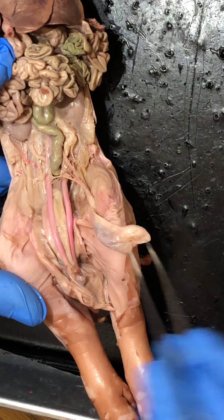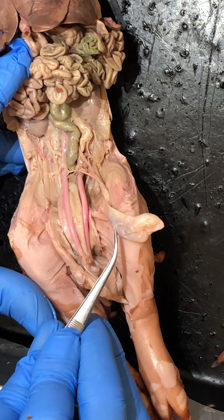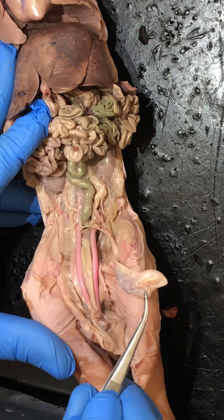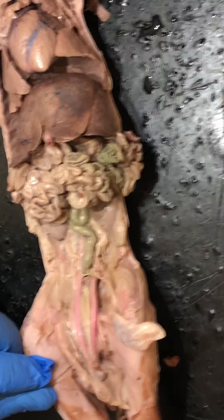This is the testicle, and the testicle is made up of two parts. The testis, this darker region, is where the sperm is made. And then the epididymis, this lighter colored region, is where the sperm is stored. So those are all the major internal structures.